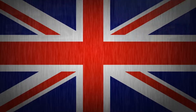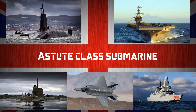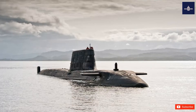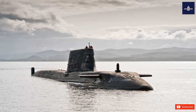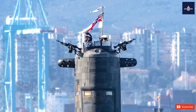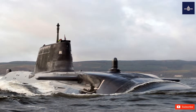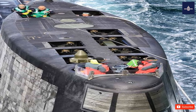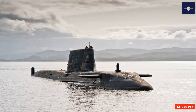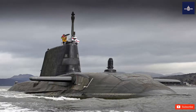Astute Class Submarine. The Astute Class is the latest class of nuclear-powered fleet submarines, SSNs, in service with the Royal Navy. The boats are being constructed by BAE Systems Submarines at Barrow-in-Furness. Seven boats will be constructed. The first of class, Astute, was launched by Camilla, Duchess of Cornwall, in 2007, commissioned in 2010, and declared fully operational in May 2014. The Astute Class is the replacement for the Trafalgar-class fleet submarines in Royal Navy service.